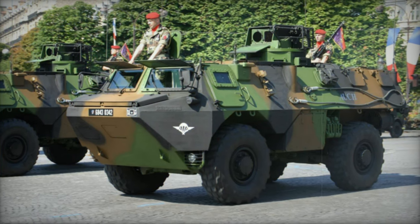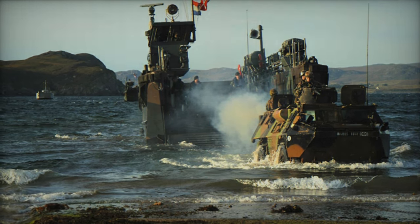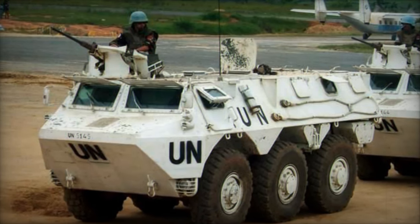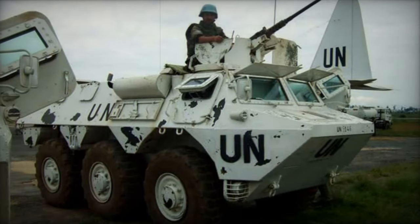Known for its simplicity and excellent cross-country performance, the VAUB utilizes an independent suspension system for mobility, complemented by a central tire inflation system. Its amphibious capabilities enable it to navigate small water obstacles, powered by either its wheels or waterjets mounted at the rear, with a trim vane deployed at the front.